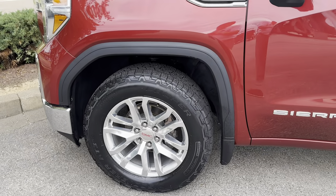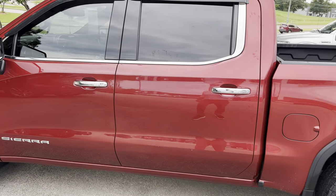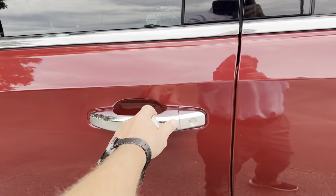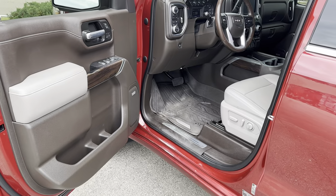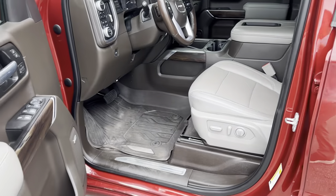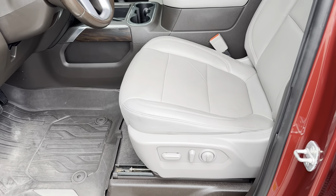It has off-road tires and full four doors, with keyless entry on all four doors with the button right here. It features a very unique interior with a brown dash and doors with light gray leather stitching.